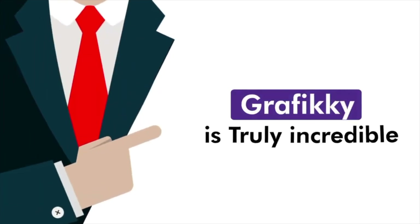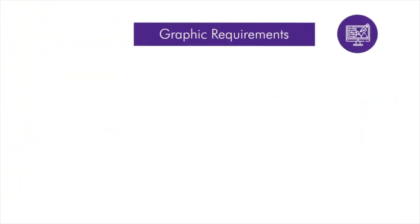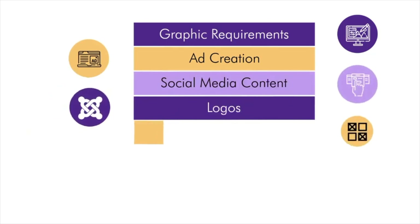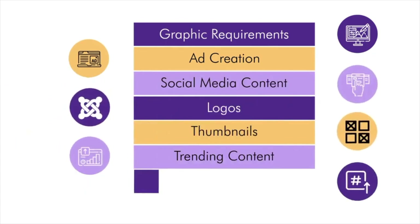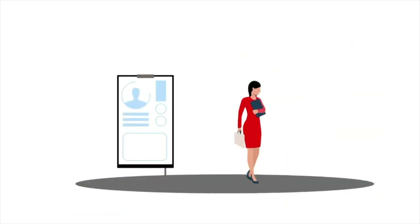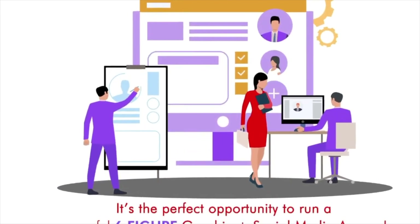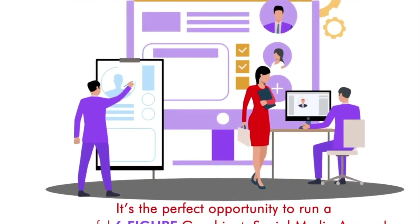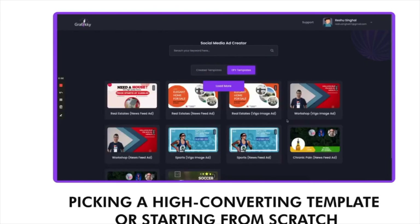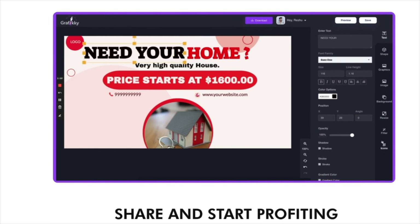Grafiki is truly incredible, encompassing 10 different tools that will take care of all your graphic requirements, ad creation, everyday social media content, logos, thumbnails, trending content, hashtags, and even schedule your content to go on social media platforms. It's the perfect opportunity to run a powerful six-figure graphic and social media agency. And all it takes is: 1. Selecting a tool from the dashboard. 2. Picking a high-converting template or starting from scratch. 3. Customize. 4. Share and start profiting.